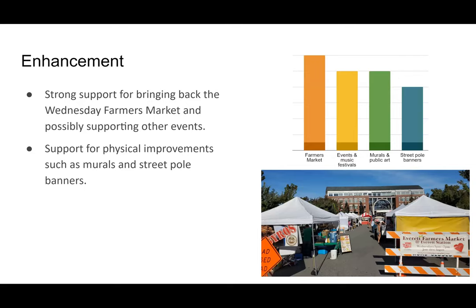Around neighborhood enhancement, there was really strong support for bringing back the farmers market within our survey. It's still a little unclear what our exact goal would be, but we have dedicated some funding within the budget to help make that happen. The farmers market was great up until the pandemic hit and they pulled out.